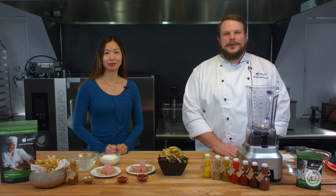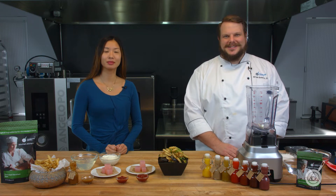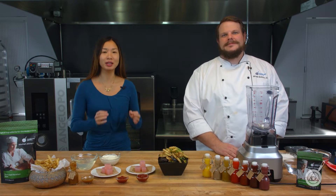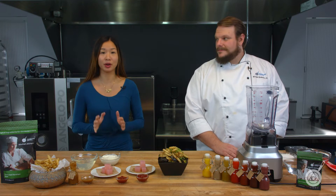Hello and welcome to WTF, where we transform food here in the Modernist Pantry Test Kitchen. I'm Chef Scott Guerin, and I'm Janie Wang, one of the owners of Modernist Pantry. Here on WTF, every week we talk about unique ingredients and techniques and show you recipes on how you can do these in your very own kitchen.